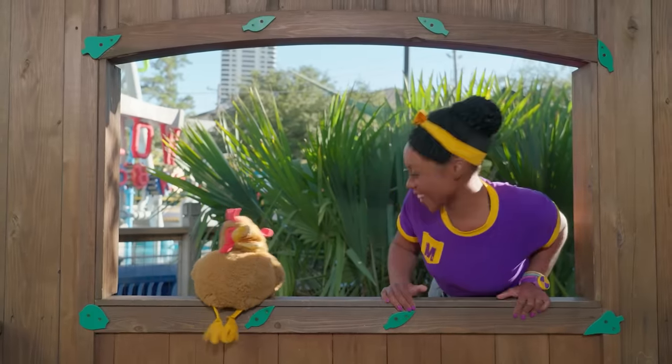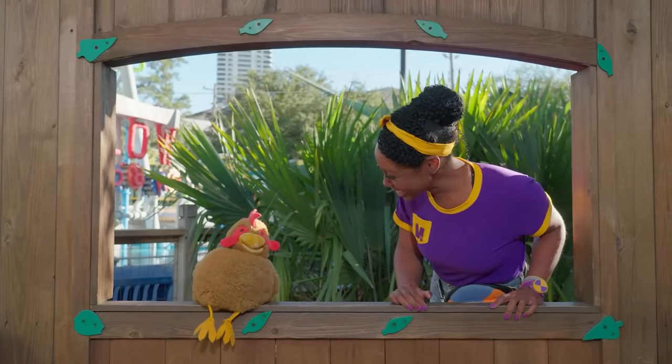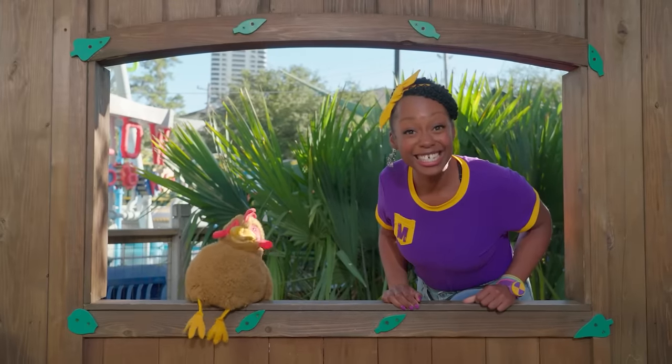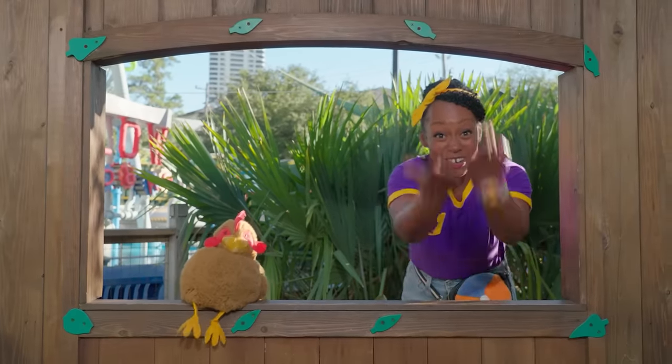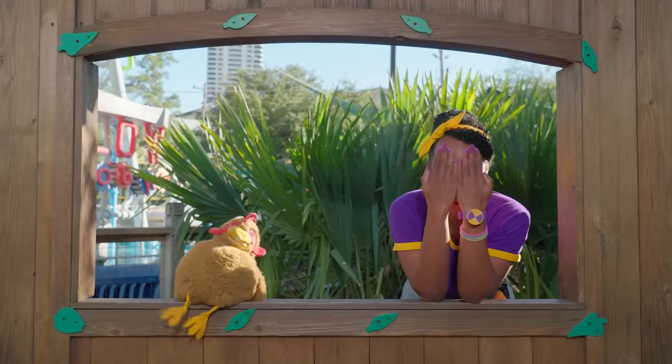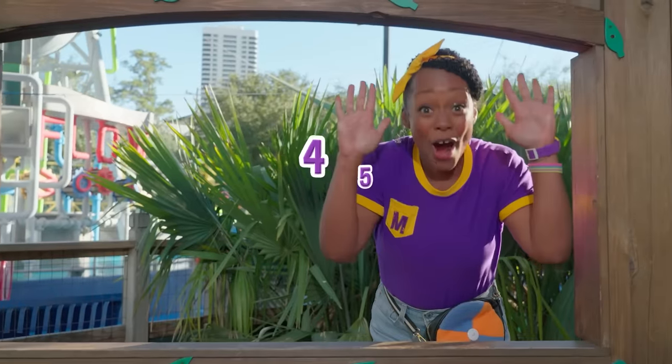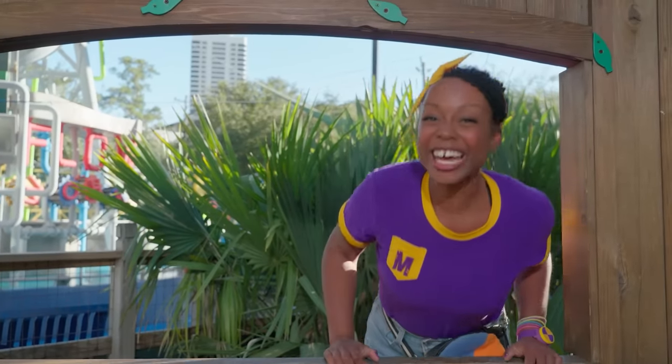Great! Rennie, it's your turn to hide! My turn? Uh-huh. Will you count down with me while Rennie hides? Great! Cover your eyes! One, two, three, four, five! Ready or not, here we come!